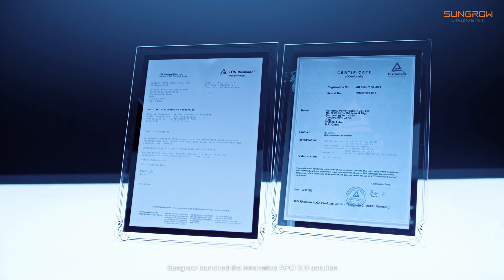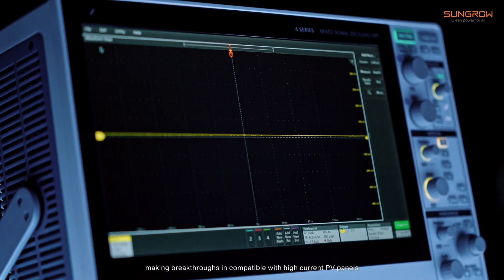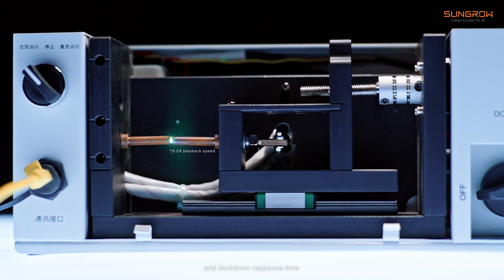In response to those changes, SunGrow launched an innovative AVCI V3 solution, making breakthroughs compatible with high current PV panels in arc detection distance, detection accuracy, and shut down response time.